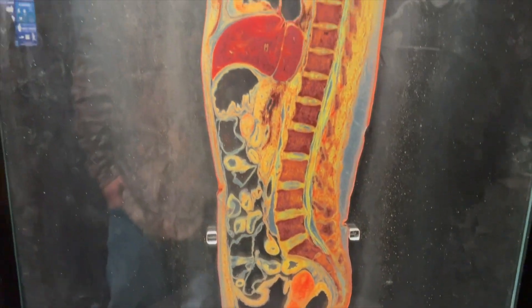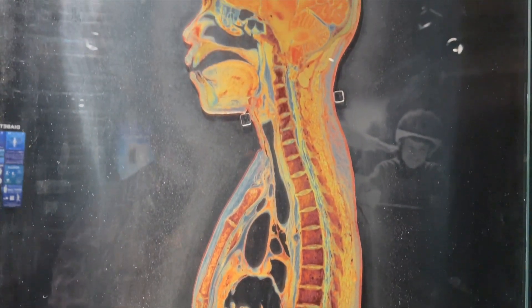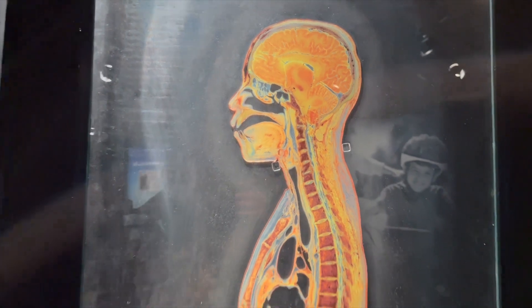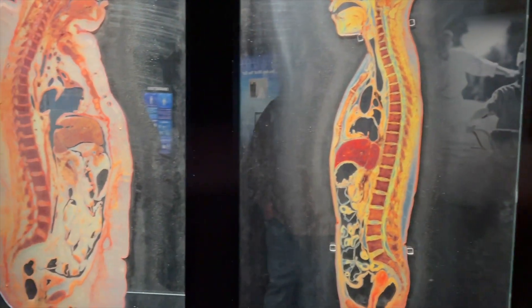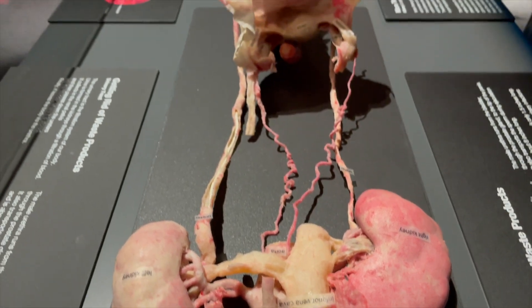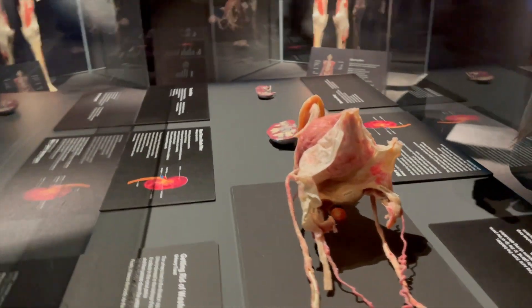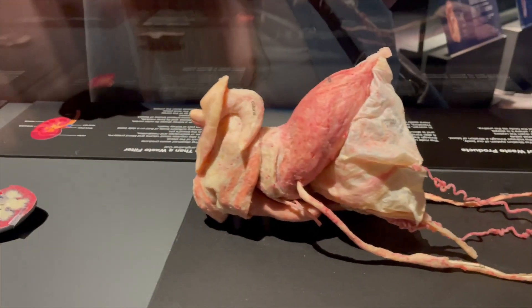This, believe it or not, is a slice of a body. Those are kidneys. This is a female — so there are the fallopian tubes and the bladder.